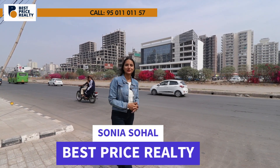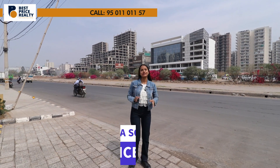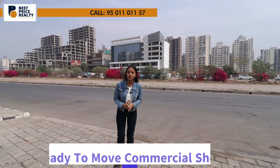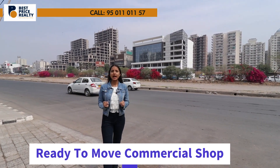Invest one time and earn lifetime. Hi everyone, welcome back to our YouTube channel Best Prize DLT. This is Sonia Suhul, your today's host. Today we are going to show you the perfect destination for your retail investment. We have brought you a free list of ready-to-move-in commercial showrooms located in Zirakpur's most demanding and busiest location.